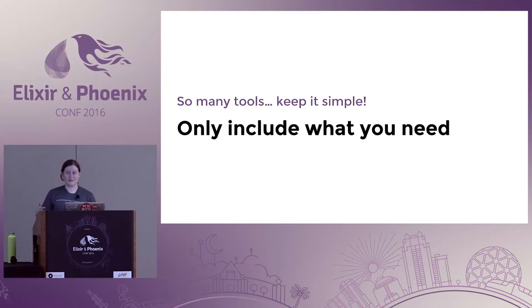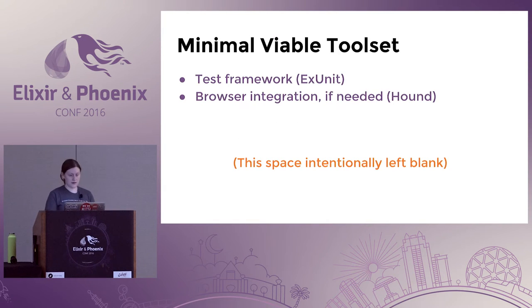The first problem was how many tools we have available to us — how do we fix that pain point? It turns out, just make sure you only include what you absolutely need to start with. The minimum viable toolset for Phoenix projects is ExUnit, which is built into the language, and then Hound. You don't need anything else to start with.